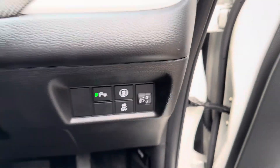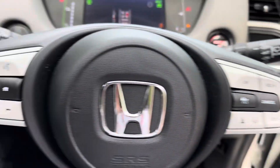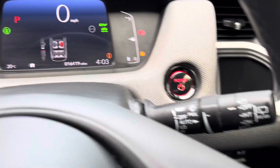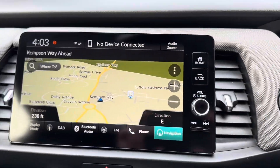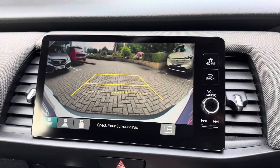It features a lane departure warning system, adaptive cruise control, radar braking, Bluetooth connectivity, auto lights, and auto wipers. This one is doing just over 16,000 miles and has satellite navigation.